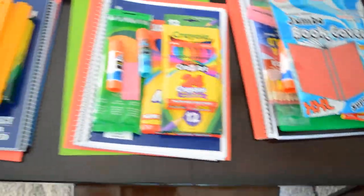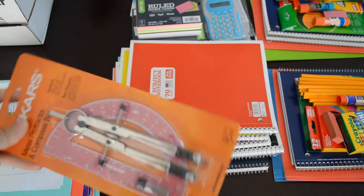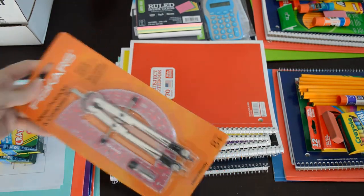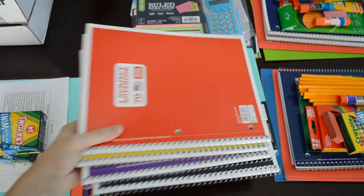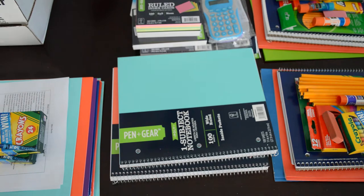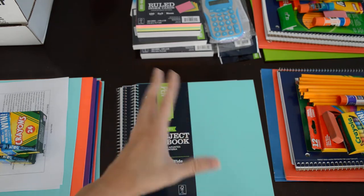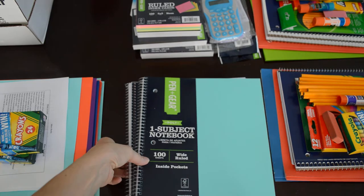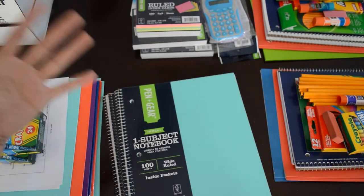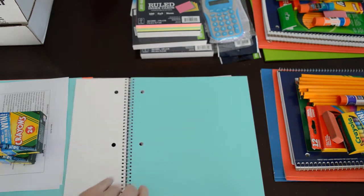Then I went to Walmart today and purchased some goodies for school. I got my daughter a metal protractor and compass set. I've got some notepads — just the 25-cent notepads, nothing too special there. I did find these notebooks, which are usually marked anywhere from two dollars to seven dollars depending on how many subjects. This is a one-subject notebook, but I found these for 97 cents and they are the well-made ones.